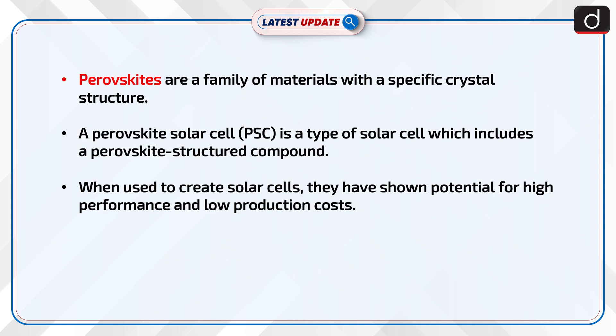Perovskites are a family of materials with a specific crystal structure. A perovskite solar cell (PSC) is a type of solar cell which includes a perovskite structured compound. When used to create solar cells, they have shown potential for high performance and low production cost.